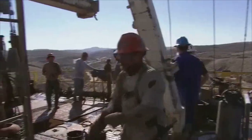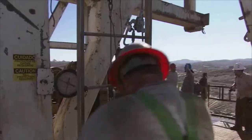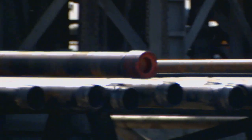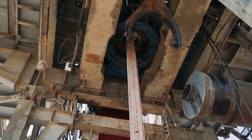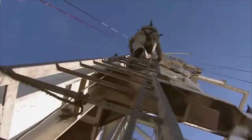Service unit operators work in oil and gas drilling as well as mining operations to troubleshoot drilling issues and resolve them. They use equipment to increase oil flow from producing wells or to remove stuck pipes, tools or other obstructions from drilling wells and mining exploration operations. These workers are employed by the oil and gas industry at construction sites and drilling rigs.